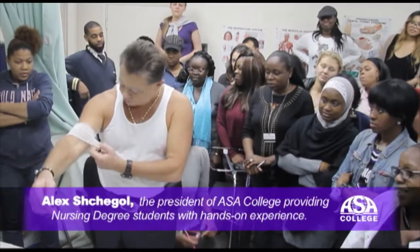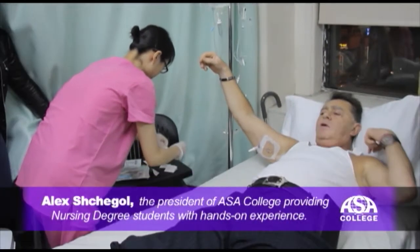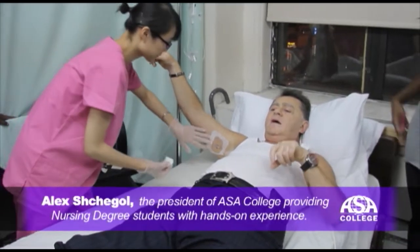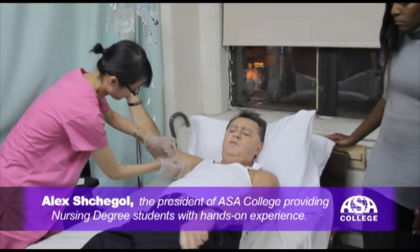That's what you call a PICC line. A PICC line goes from here all the way to the main artery, and that's how you give the antibiotics. I did it for six weeks, and I couldn't step on this foot.